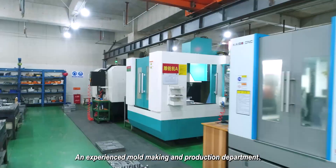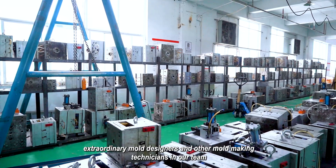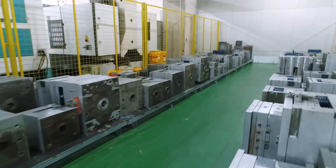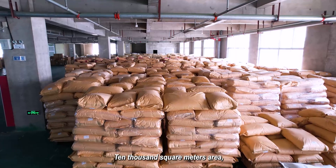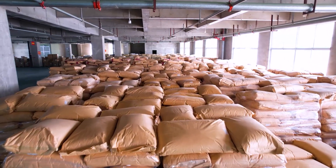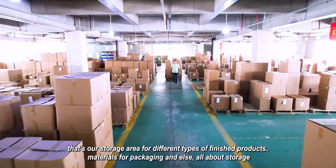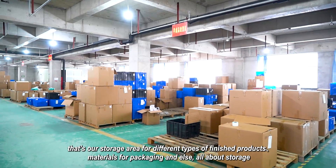We have an experienced mold making and production department, with extraordinary mold designers and mold making technicians on our team. We also have our own product design team and a 10,000 square meter storage area for different types of finished products, packaging materials, and more.